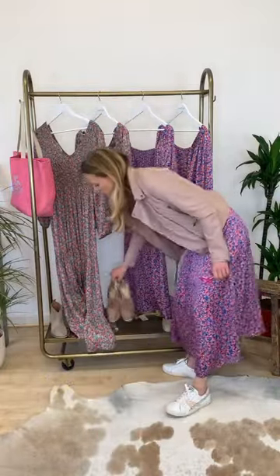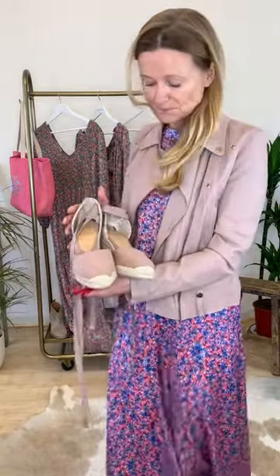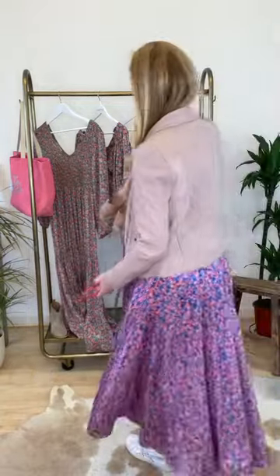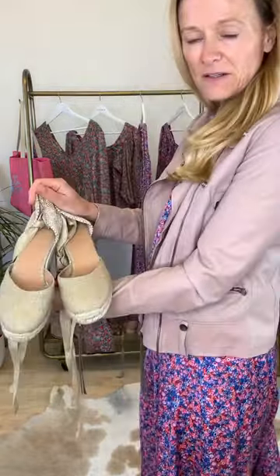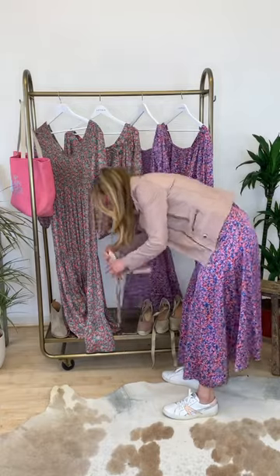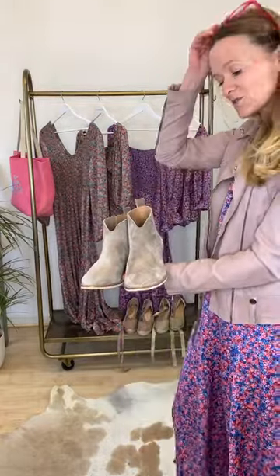You can wear all of them with trainers, or some of our new espadrilles for this time of year when you haven't painted your toes yet. We've got a lovely dusty pink which goes really well with them, and this nice gold shimmer — I think that gold goes really nicely with all of them. These espadrilles are all from Castaner, which is a really lovely brand. And then our little ankle boots, which at this time of year I think are great with skirts and dresses because a lot of us aren't ready to have open toes yet.